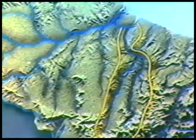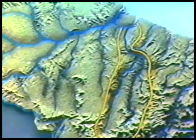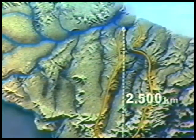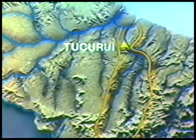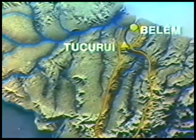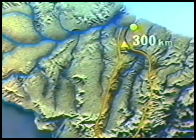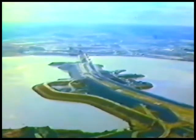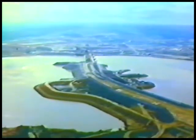Tucuruí, obra da Eletronorte, situa-se no rio Tocantins. A bacia hidrográfica dos rios Tocantins-Araguaia abrange cerca de 760 mil km². No sentido sul-norte, estende-se por 2.500 km, desde o Planalto Central Brasileiro até a foz do rio Tocantins. Tucuruí encontra-se a 300 km da cidade de Belém. A largura do rio Tocantins, no local da obra, é da ordem de 2 km, e sua vazão média é de 11.000 m³ por segundo.